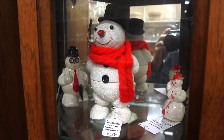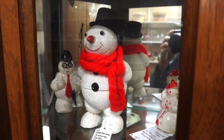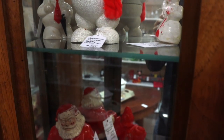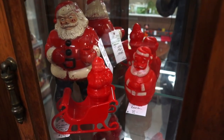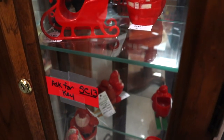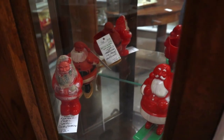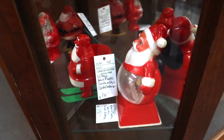Look at this great snowman candy container. He's just got such a happy face and that sparkly covering on the top. They have him at $50, which is about what they go for retail. And then there's a bunch of plastic Santas — hard plastic from the 50s. They sell from anywhere from about $8 to $10, to sometimes $20. I always liked the Santa on skis. He was meant to hold candy.